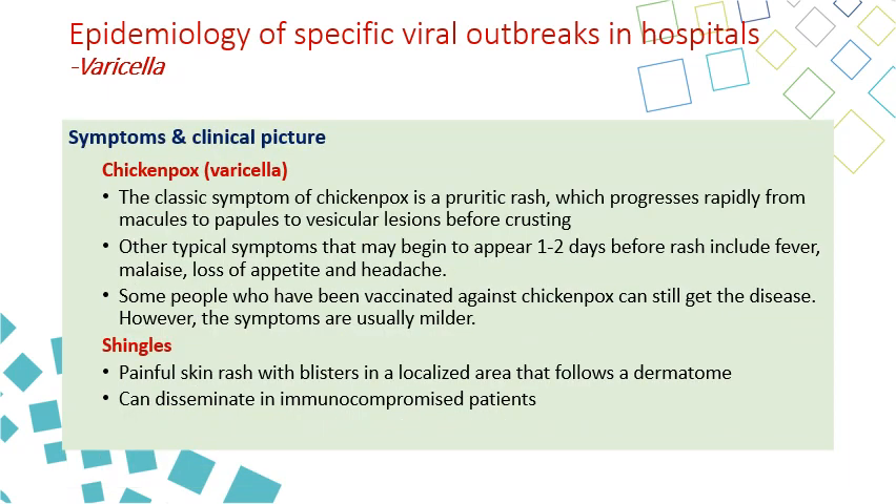The clinical picture is different for chickenpox versus shingles. For chickenpox, the classic symptom is a pruritic rash — itchy — with several stages: macule, papule, vesicle, then the vesicle bursts, and the crust dries and falls off.